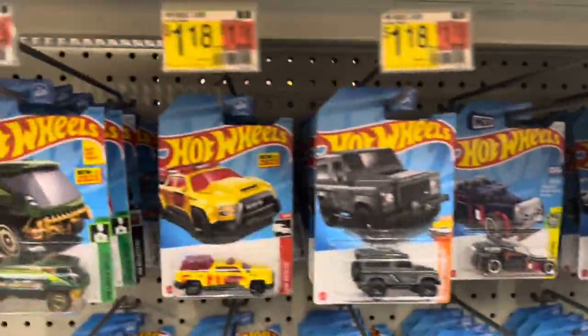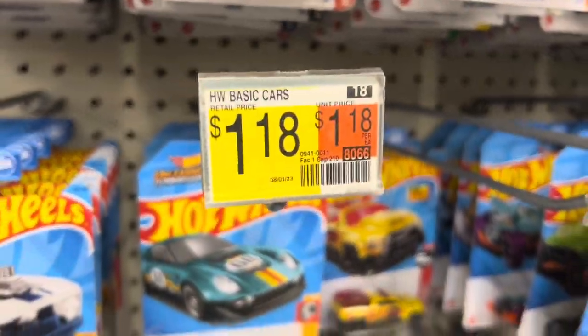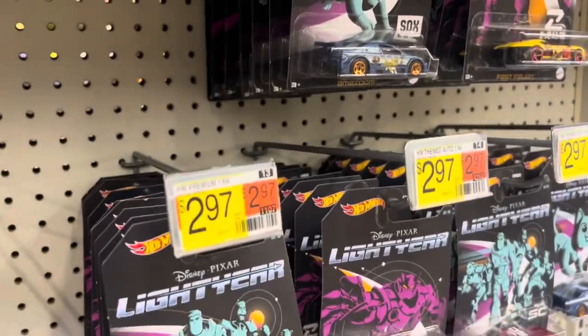Welcome back to DieCastCars. The other day I was combing through the pegs at Walmart and there was nothing, per usual. But the one thing that kept catching my eye were these price tags — $1.18 for a small little die-cast toy car. How did we end up here?